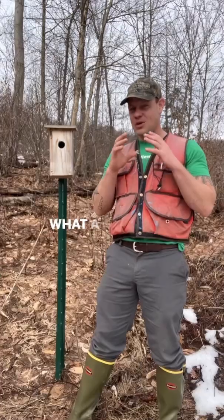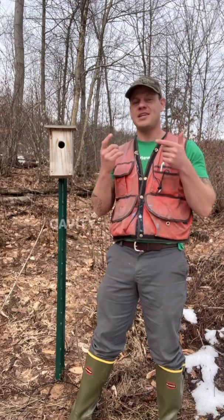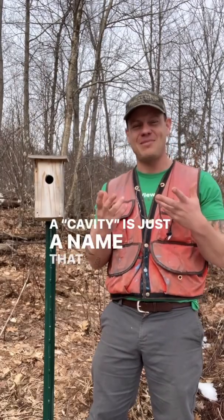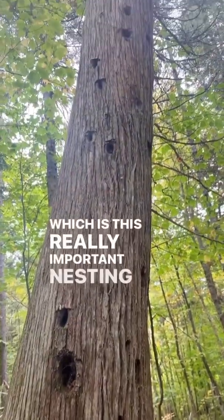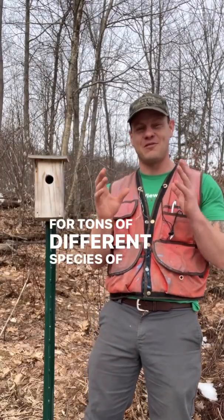So why do we put up these bird boxes? What a bird box or bird house does is to simulate a tree cavity. A cavity is just a name that we give to a hole in a tree, which is a really important nesting and denning structure for tons of different species of birds and mammals.